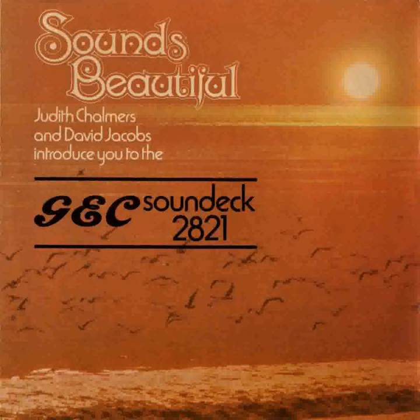For longer playing life, less record wear. All this care with technical excellence by GEC adds up to better stereo sound.